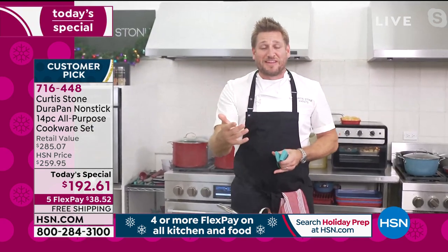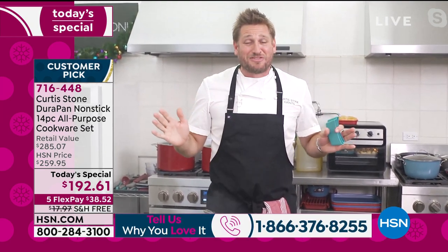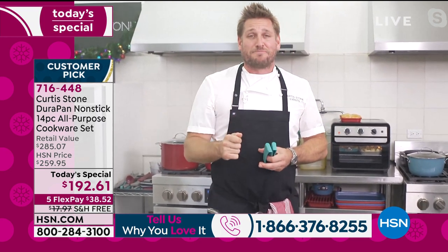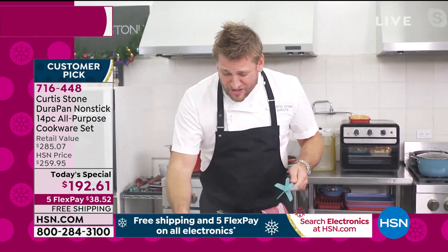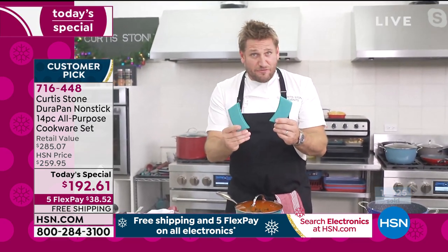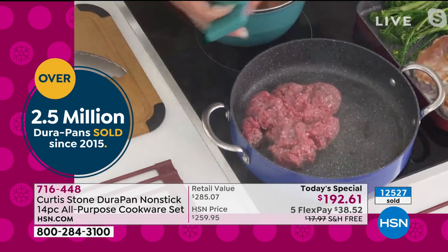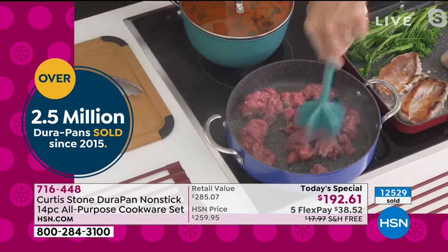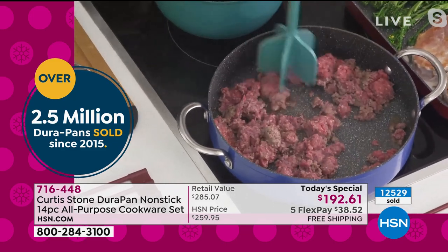I've been a part of this brand from the very beginning — I read every single review. I am the manufacturer, not just the face behind the brand. I absolutely stand behind it, and so do the two and a half million people that have it at home. Now I've thrown a big chunk of beef in here and I'm using my chopper — one of the five pieces in my five-piece utensil set. I'm going to make the most delicious spaghetti bolognese in about 20 minutes — very quick and simple.